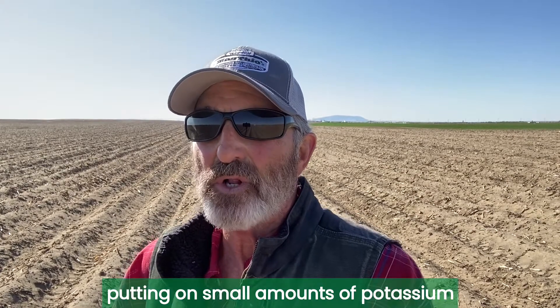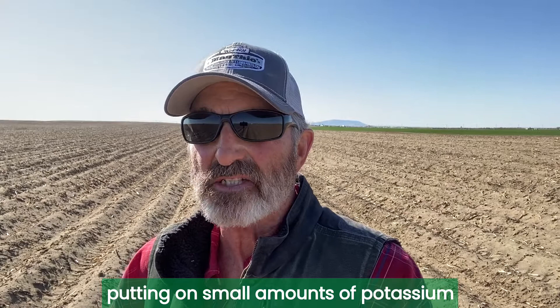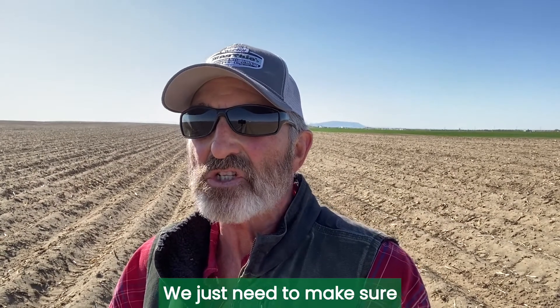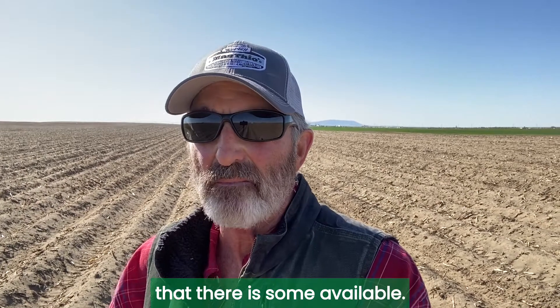Putting on small amounts of potassium when the crop needs it — it doesn't take a lot. We just need to make sure that there is some available.